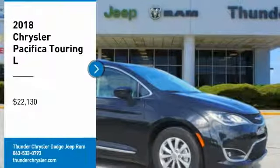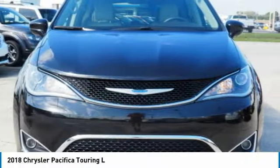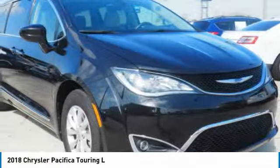Looking for the right vehicle? Check out the 2018 Pacifica. The Pacifica crossover features the driving attributes of a sedan and the utility and space of a minivan or SUV.